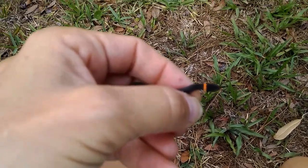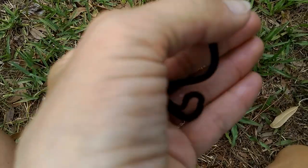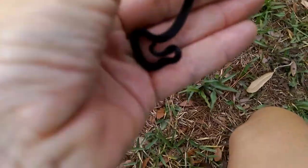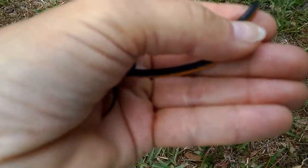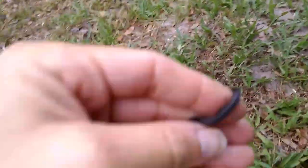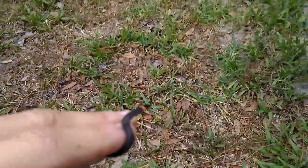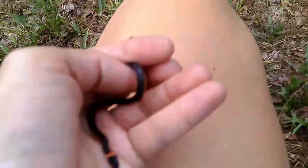Good morning everyone. I want you all to see what I have here in my hand. This is a little ring neck snake. I'm just holding him gently — he's harmless. He's an orange ring neck and I just want you to see the underside of him. Hang on, I'm doing this by myself. This is an orange ring neck snake.